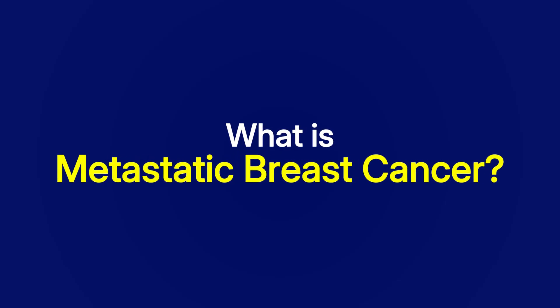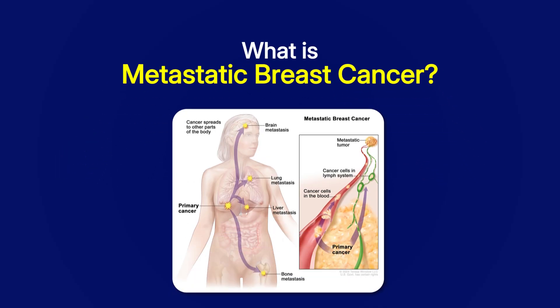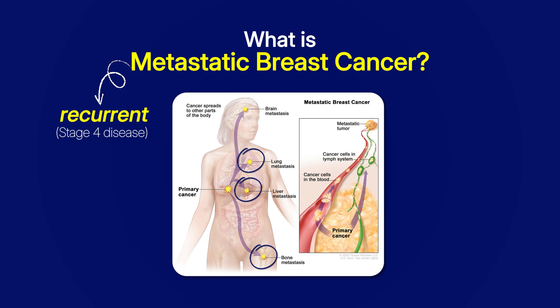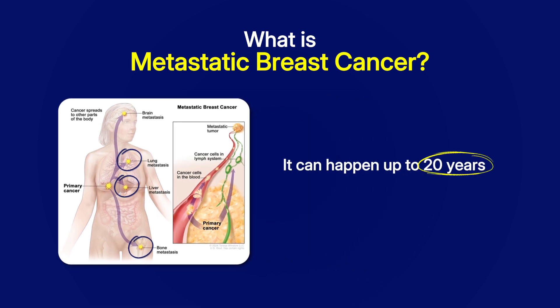But first, let me explain what metastatic breast cancer means. It's when breast cancer starts to grow in other places like your liver, your bones and your lungs, and it's also called recurrent or stage 4 disease. Now it can happen up to 20 years after your breast cancer was first treated and we still don't know exactly why it happens.